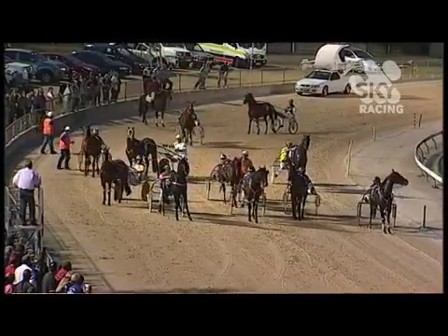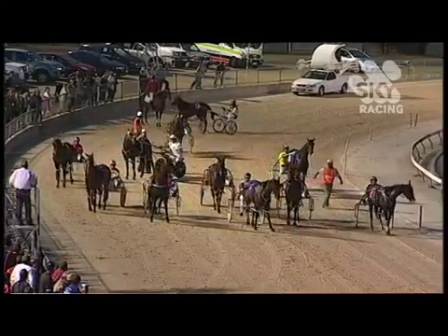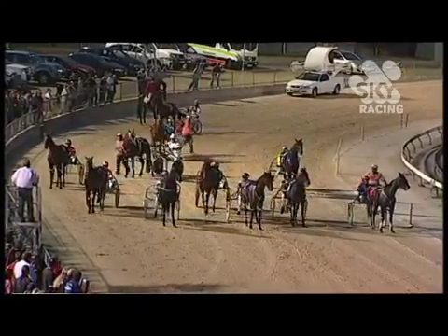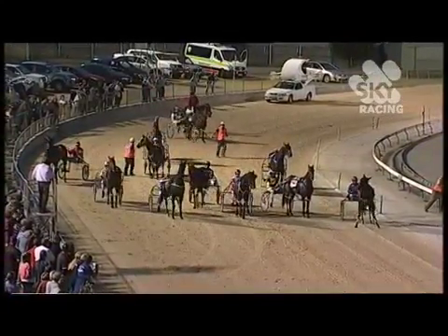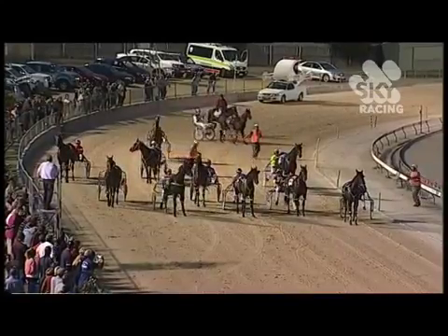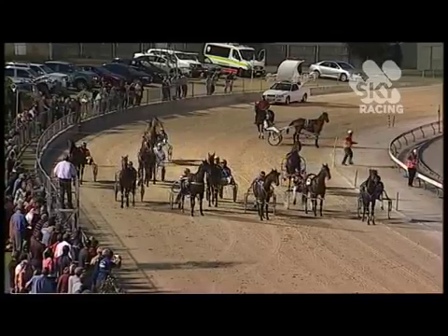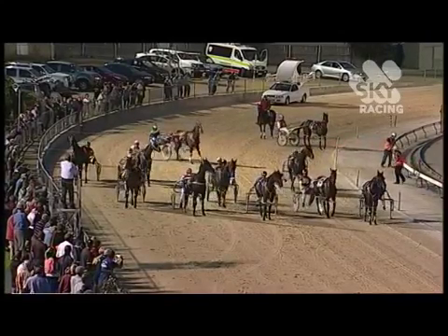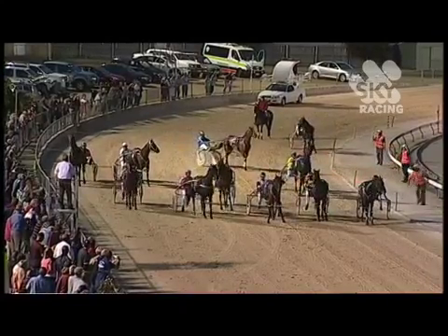They're coming forward towards the tapes for another attempt at a start here in the Hardings Hot Mix Devonport Cup. They're almost ready. The 10 metre strand has been drawn across the track. The 20 metre tape is ready. All set for a start.